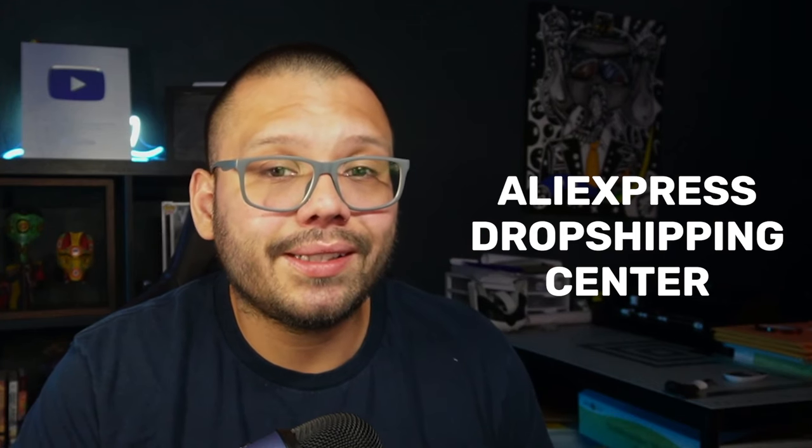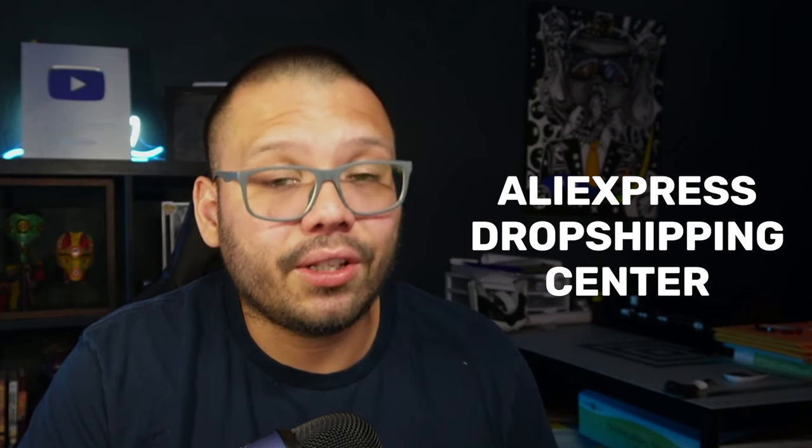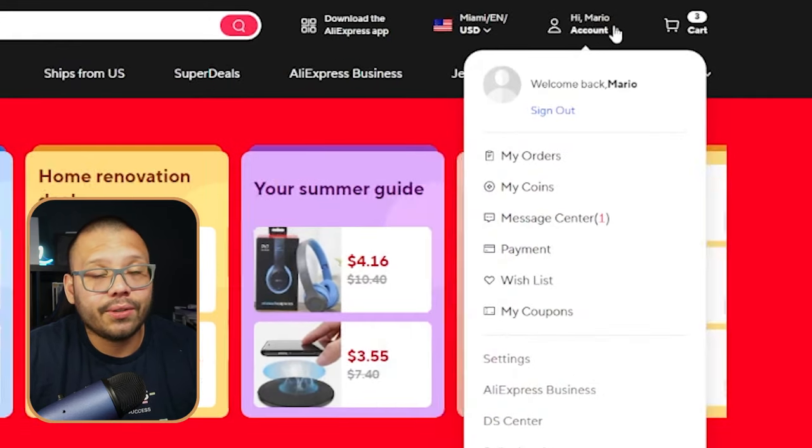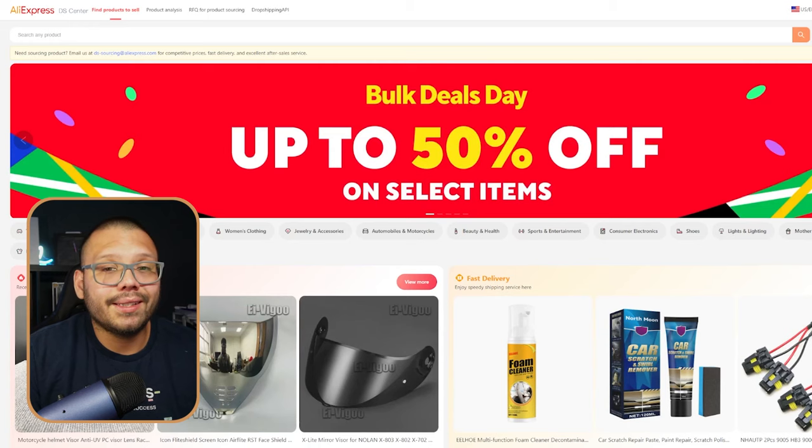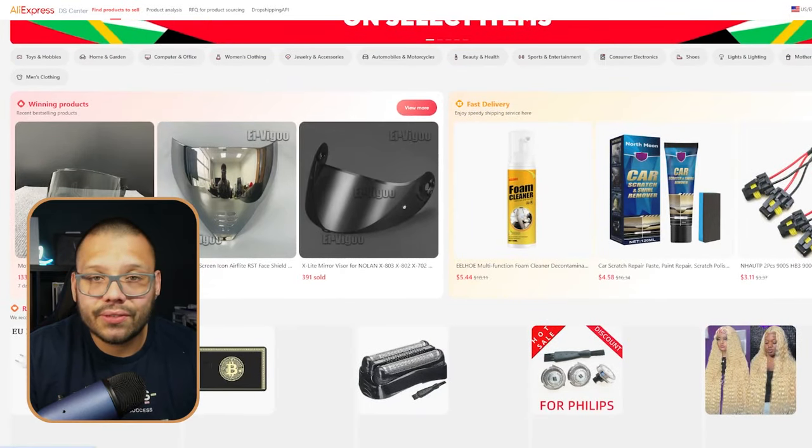Before we move on to number two, I want to show you a very easy and efficient way to look for products in a variety of niches that are all trending and currently best sellers. AliExpress has their own resource for dropshippers called the AliExpress Dropship Center. All you need to do is create an account and log in. Once you're logged in, click on your account, then look for DS Center — Dropship Center — and click on that. It will take you to the Dropship Center where you'll have tons of deals and products that are currently selling and trending, along with more information on how well they're doing.